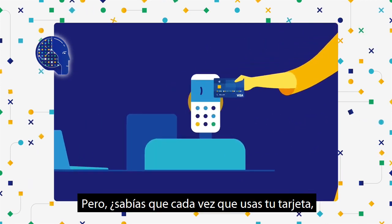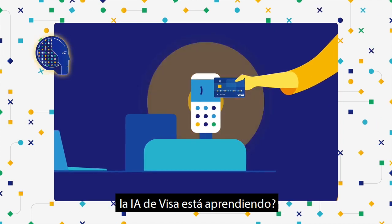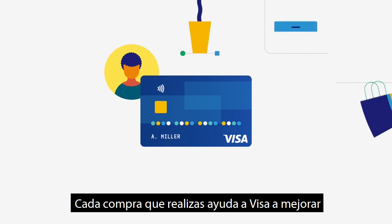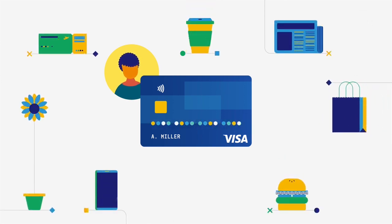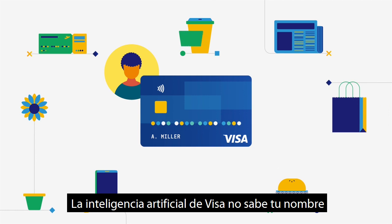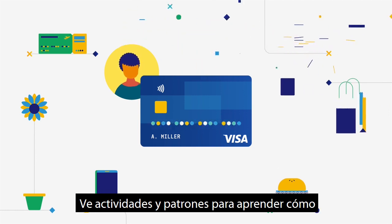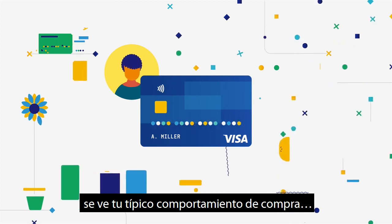But did you know? Every time you use your card, Visa's AI is learning. Every purchase you make helps Visa get even better at protecting your next transaction. Visa's AI doesn't know your name or exactly what you bought — it sees activities and patterns to learn what your typical purchase behavior looks like.